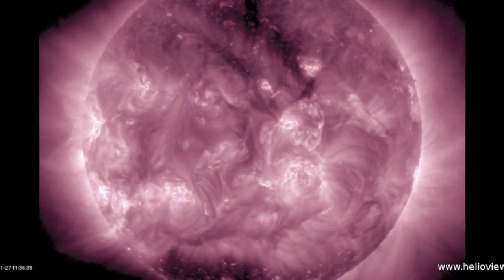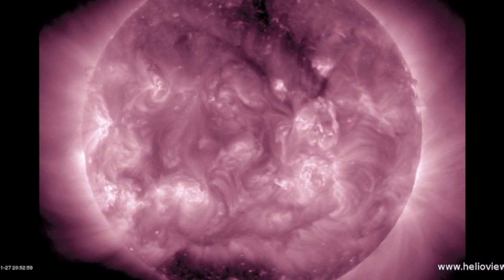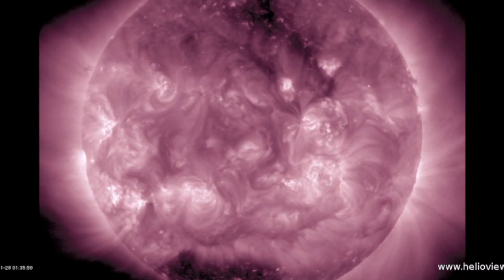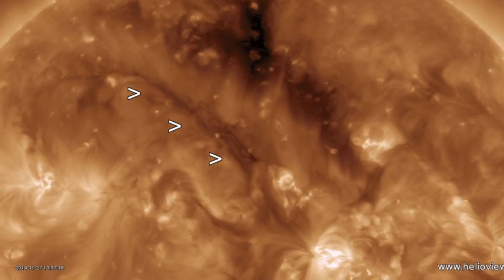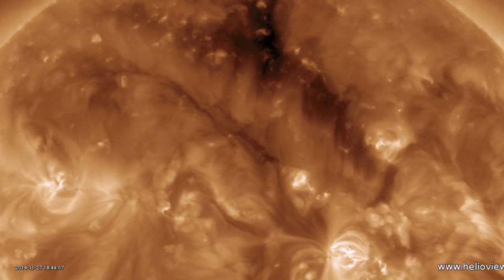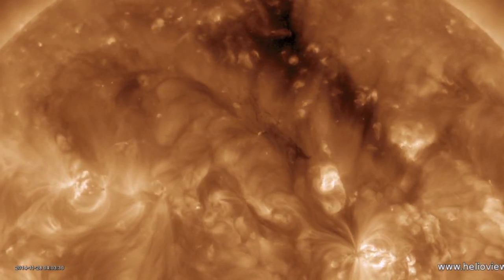Zooming out in 211 angstroms you see the northern corona hole departing, very dark, and the dark southern polar coronal hole fairly set in its ways. If we zoom in up north, you can see the thin dark rope of a plasma filament snaking behind that coronal hole. It stayed stable, but also remains an eruption threat.